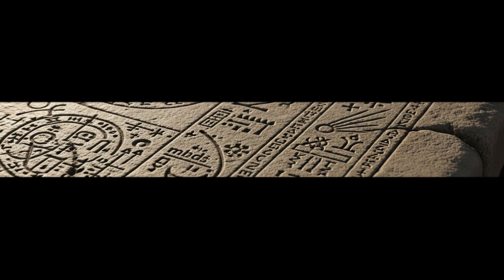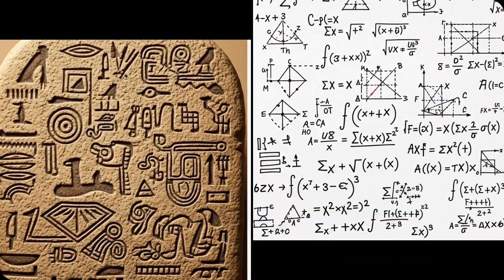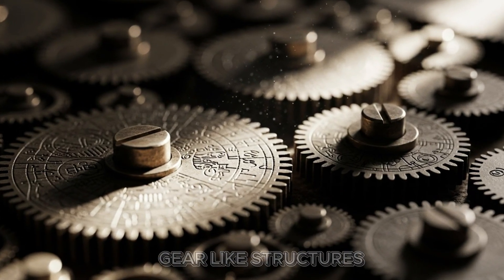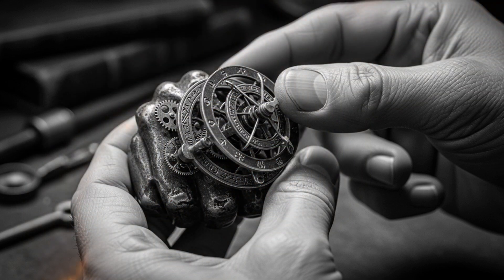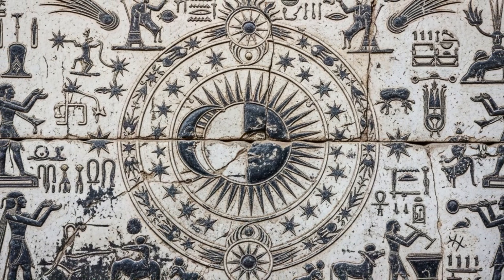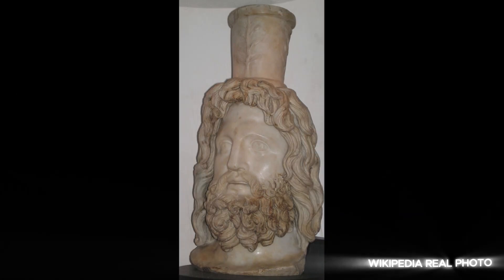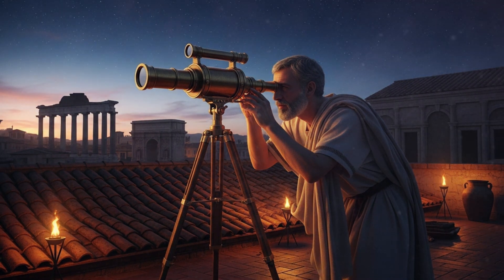Small carved tablets depicting astronomical calculations that shouldn't exist in Roman times. Symbols that resemble modern mathematical notations. Miniature mechanisms with gear-like structures, their purpose unclear. Experts examine these objects closely, searching for explanations — were they purely decorative or functional tools? The inscriptions on the temple walls describe rituals connected to cosmic events: solstices, equinoxes, planetary alignments.